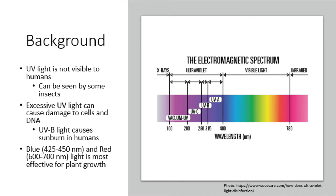One of the ways that the quality of light can be assessed is by the presence of UV light. On the electromagnetic spectrum, UV light is a lower wavelength than visible light. Excessive UV light exposure can cause damage to cells and DNA. For example, UVB light causes sunburn in humans. While most UV light is blocked by the ozone layer, some UV rays still reach plants.